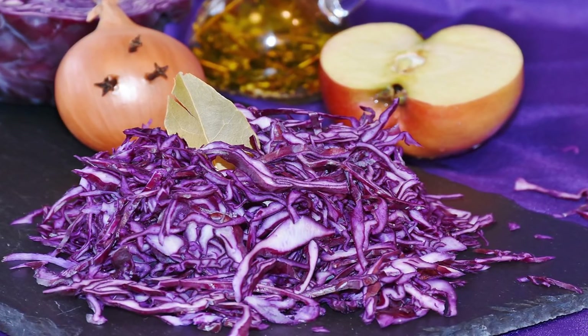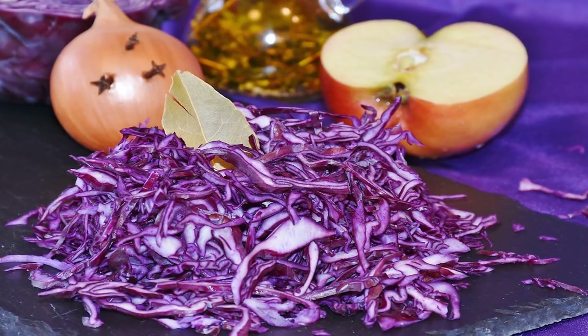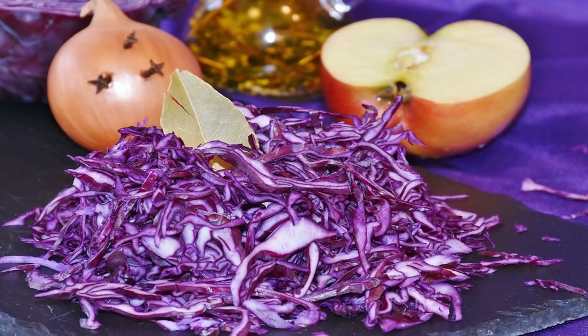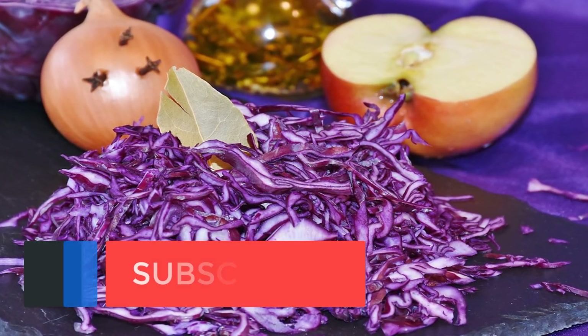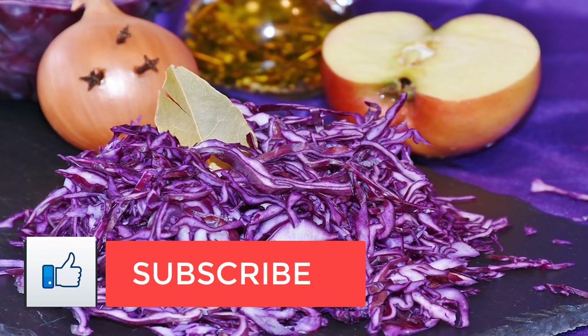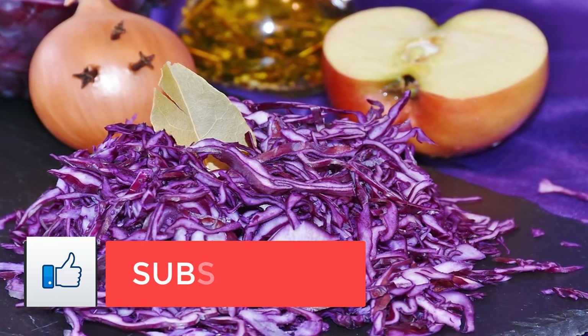In order to prevent neural tube defects, the FDA supplements many processed grains with folate. The RDA for folate is 400 mcg, and the daily value is also 400 mcg. To address any possible folate deficiencies, make sure to add these 10 high folate foods into your diet.